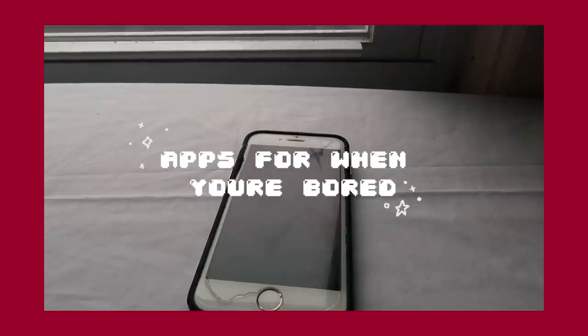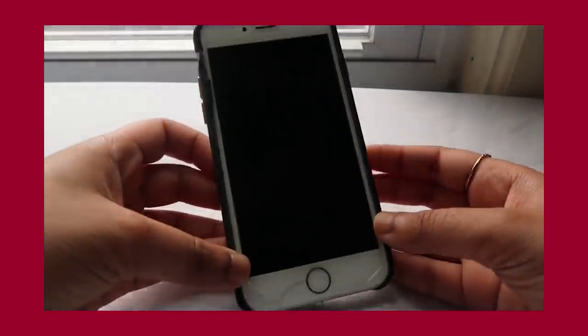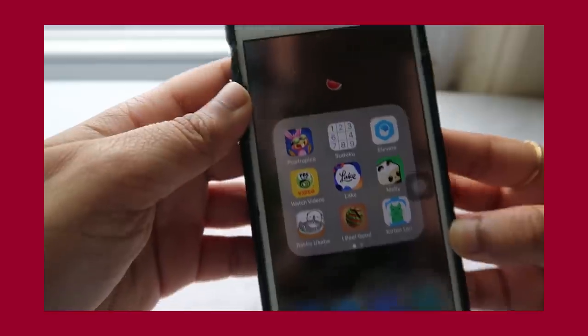Hi guys, today I'm going to be sharing 10 — nope, just kidding — 11 apps that you can use on your phone. These apps range from fun games to brain games to calm games, and then there are mildly stressful games that I found that you guys can play if you're interested.